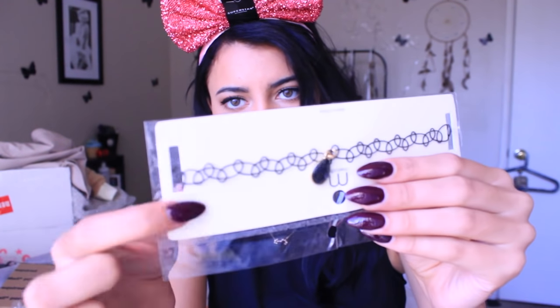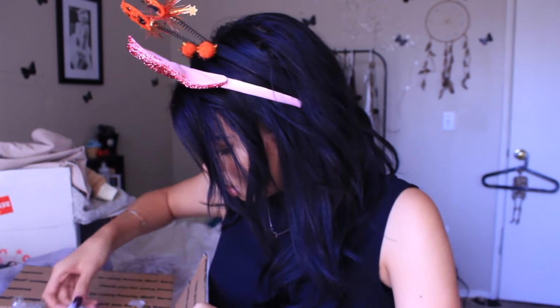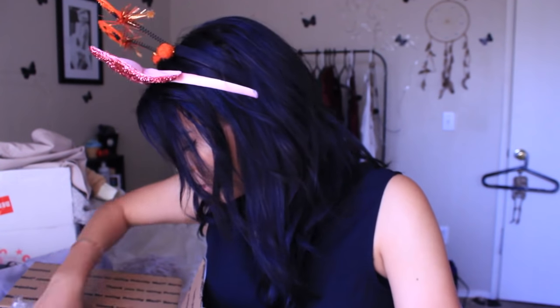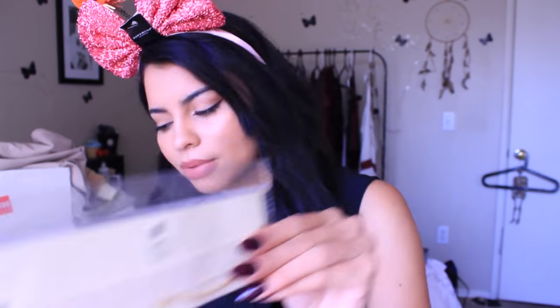This is a choker — just a wire one, the basic kind, but they added a little jewel on there. I got some lashes because I've been loving lashes lately. This is the Angelic Wink natural lashes and these are 100% human hair — these are going to be so cool to try. I got another choker that's the same style but with a blue gem. And another choker with a tan cloth — like a white cream cloth.